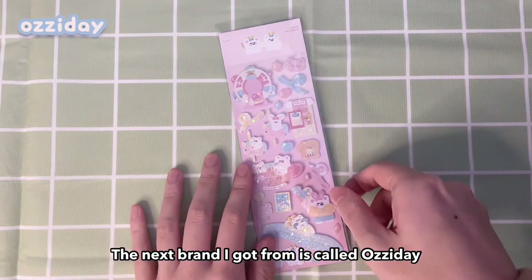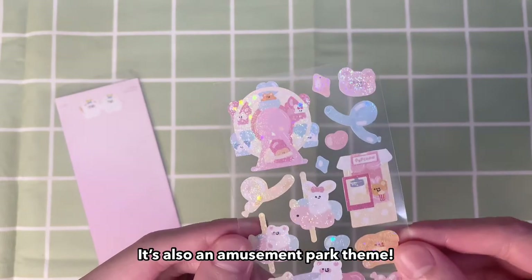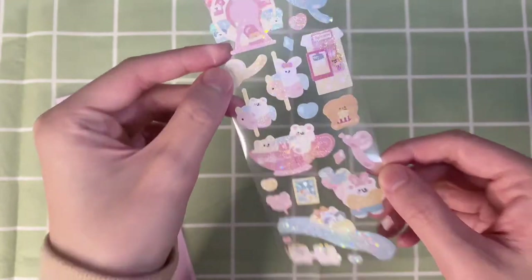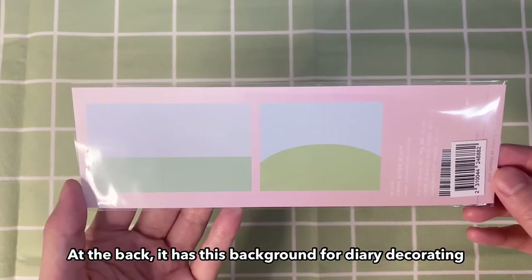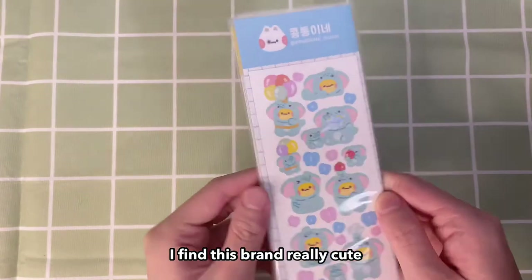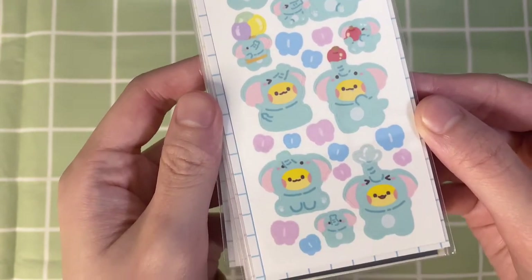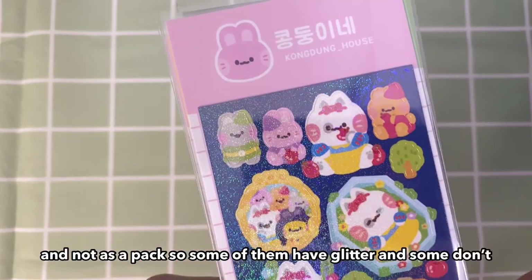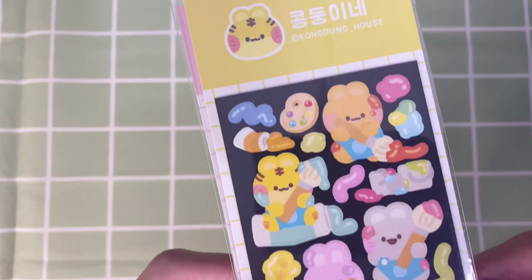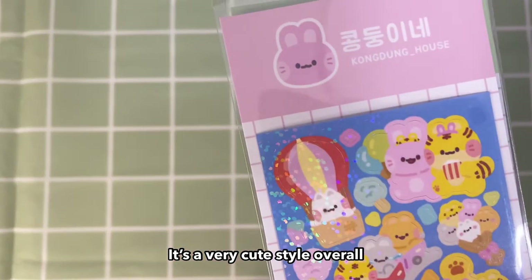The next brand I got from is called Ochi Day. I like this one because of the colors and all the glitter — it's also an amusement park theme. At the back it has a background that I can use for diary decorating. This next set of stickers is from Kongdung House. I find this brand really cute — they have certain animal characters that always seem to be dressed up in these cute outfits. I bought them individually and not as a pack, so some of them have glitter and some don't. It's a very cute style overall and I really like this brand.